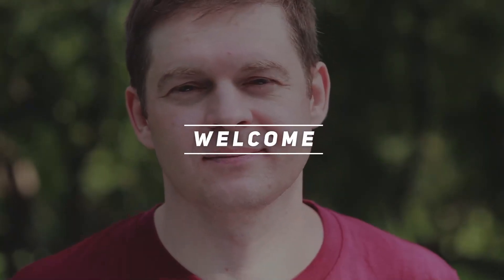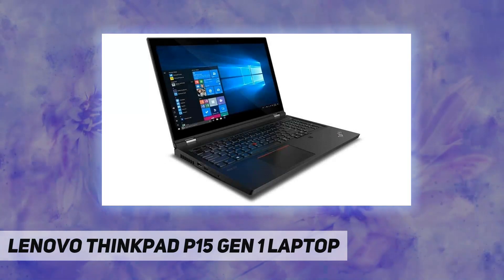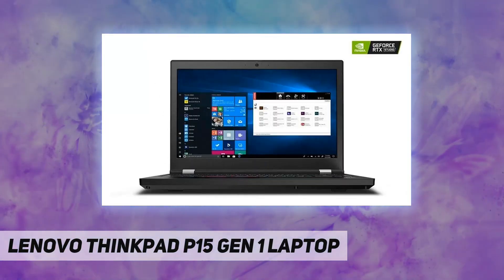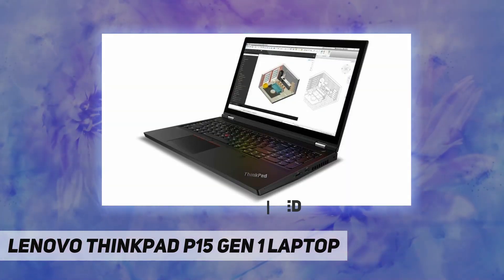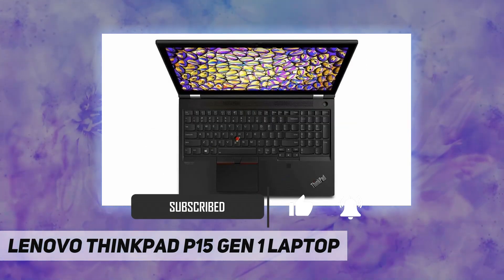Hey, welcome back to my channel. Lenovo ThinkPad P15 Gen 1 laptop — the most popular 15-inch mobile workstation. It features Intel 10th Gen Intel Core processors, the ultra powerful Nvidia Quadro T2000 graphics, and a redesigned interior that enhances thermals to improve cooling.